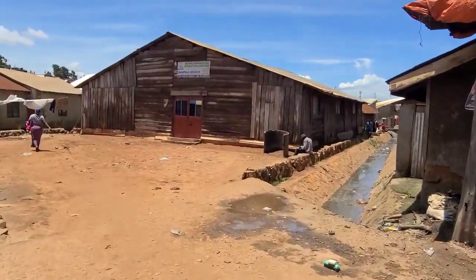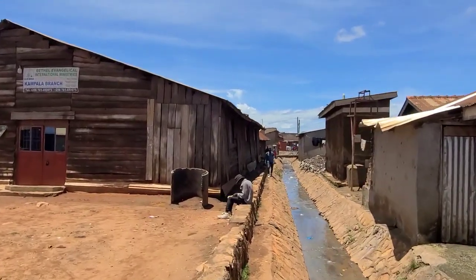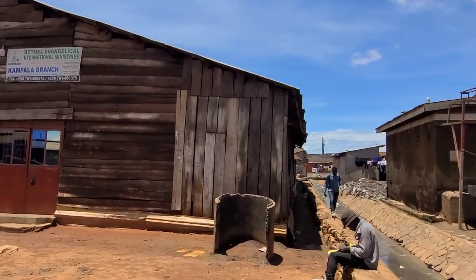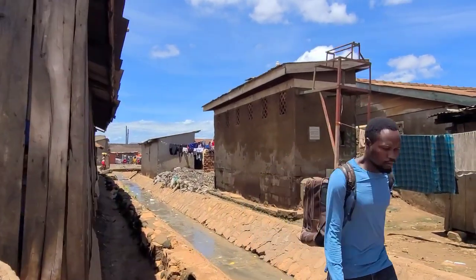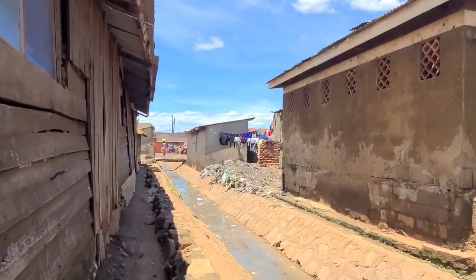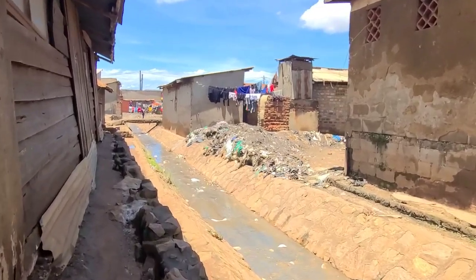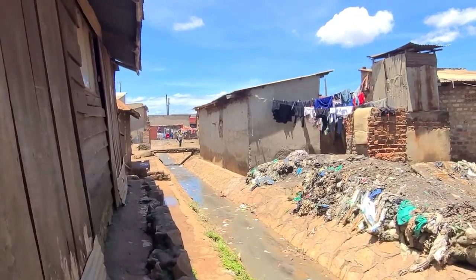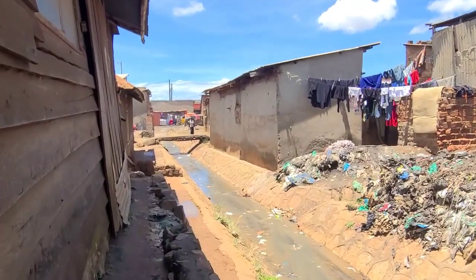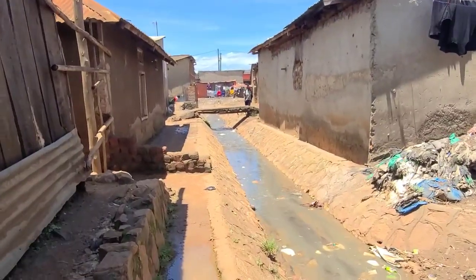Let's go. First thing, you have to cross this. I think there's a charge over here — it's like a charge. Look at this — this is the drain and you can see the gutter over here. Let's go deep and check it out.